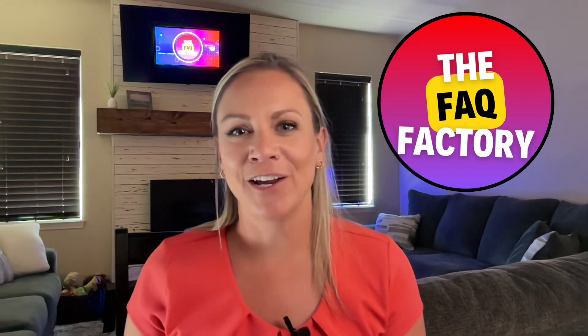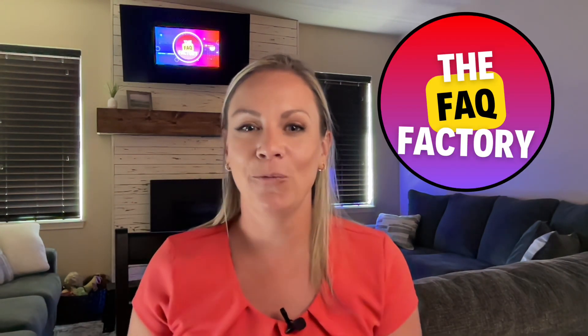Hummingbirds 101. Hello everyone and welcome back to our channel, the FAQ Factory, where we research information about different things that we come across in our day to day.